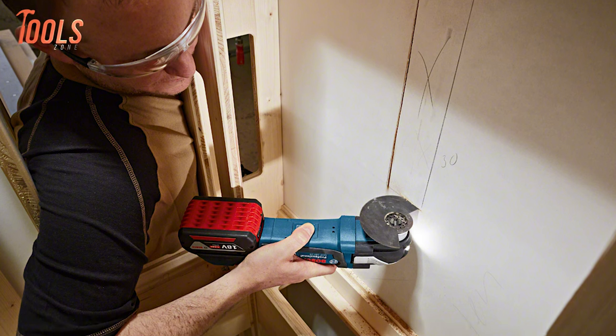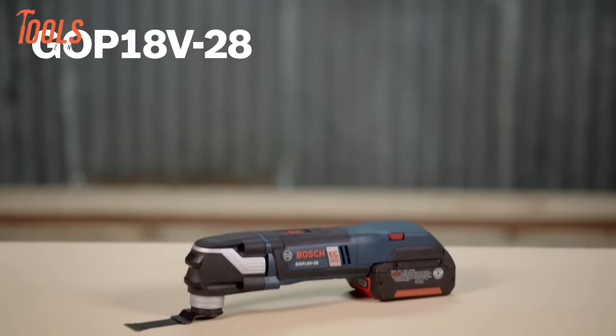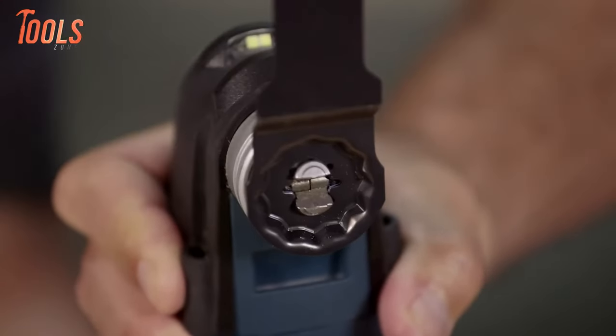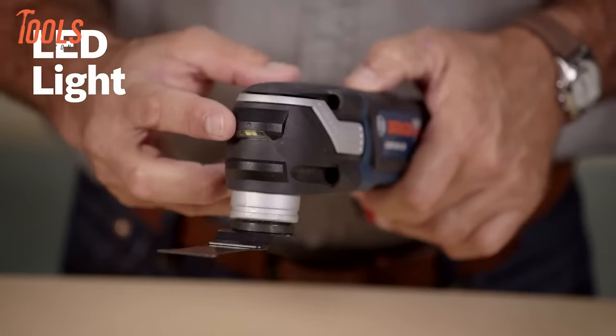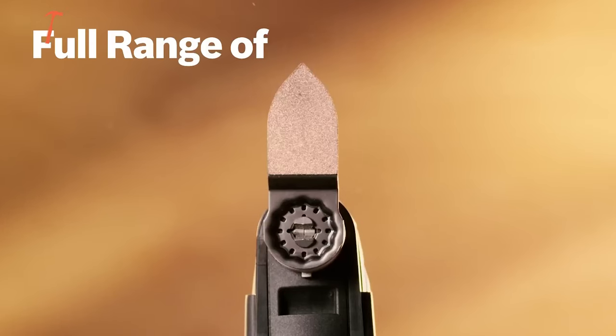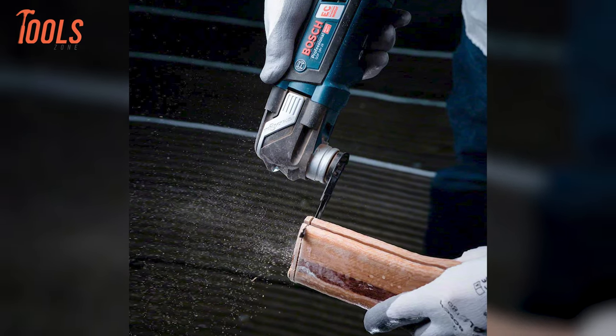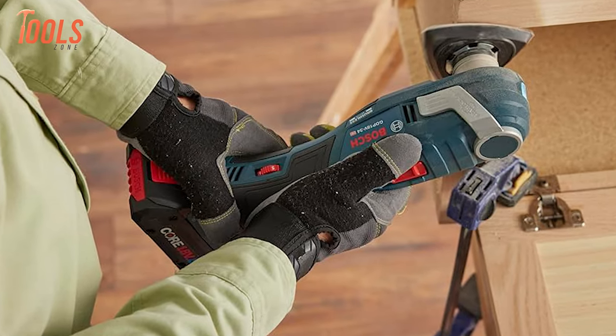Despite its power, this tool is lightweight at only 3.0 pounds, making it easy to use in tight spaces. It also features ergonomic grip zones and an LED light for working in dark areas. Compatible with a wide range of StarLock and StarLock Plus accessories, it handles tasks like cutting, sanding, and grinding with ease.